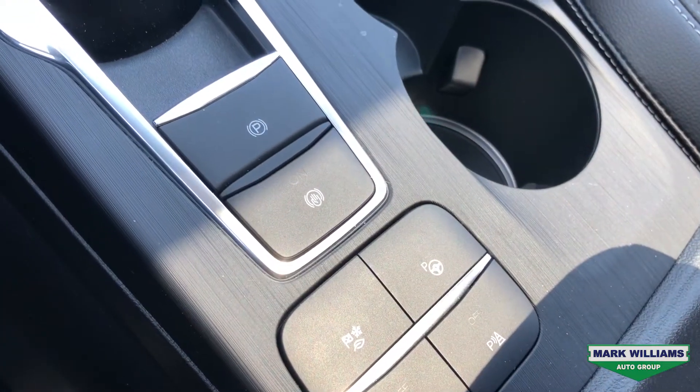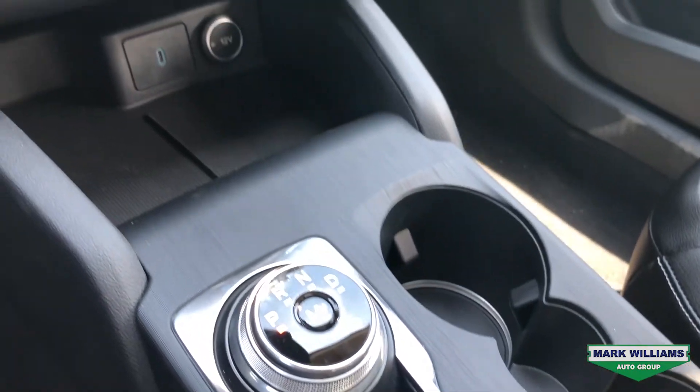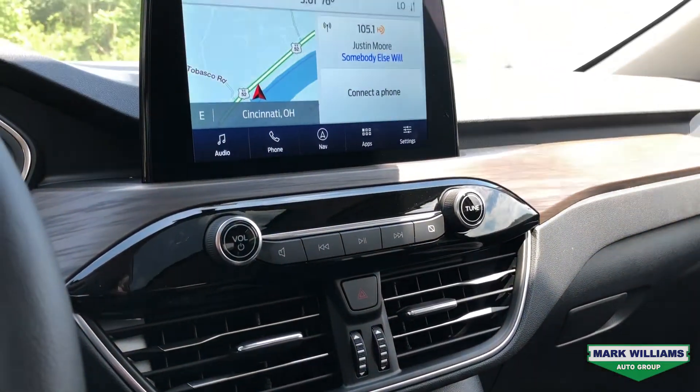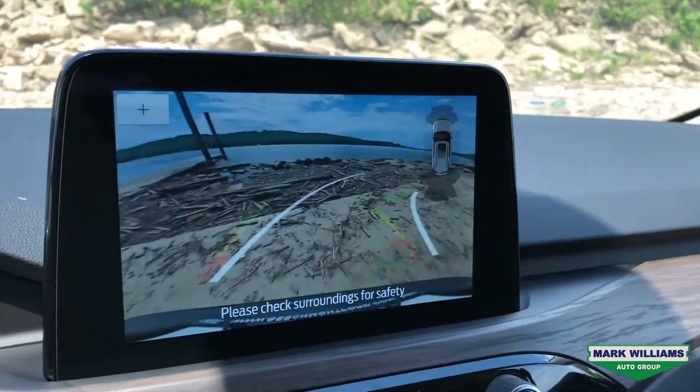The center console is a very clean and modern design. You'll see your electronic parking brake, the new rotary-style shifter, and as we move up you'll notice the buttons to control driver and passenger heated seats and the heated steering wheel. The touchscreen displays things like voice-activated navigation and the backup camera with projected path lines.